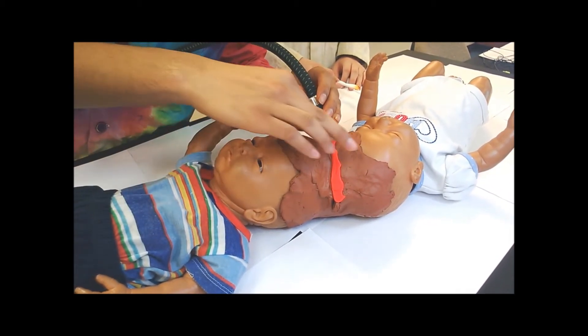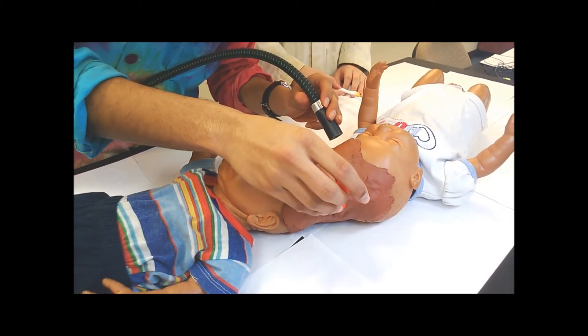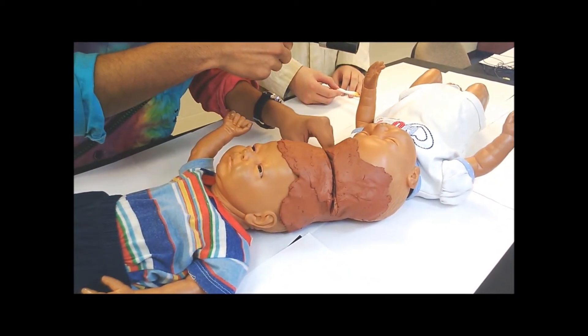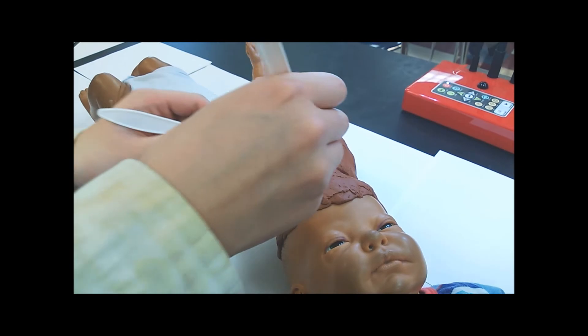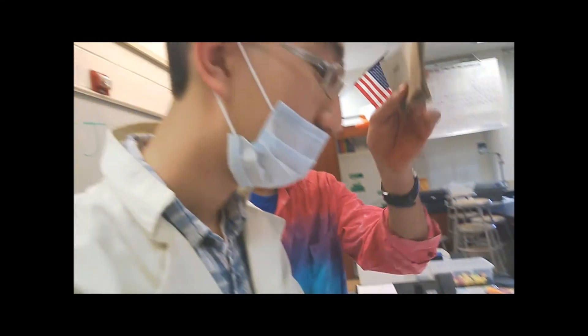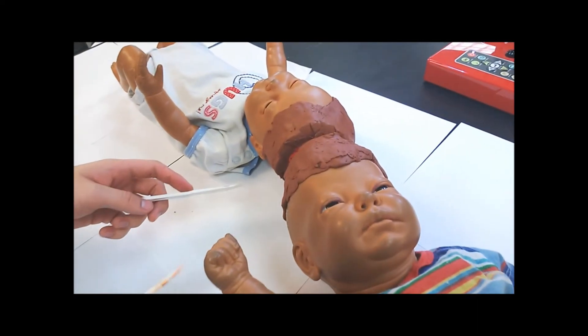We need to remove some of the blood. We have now reached the stage where we can begin to tease apart the twins. Oh no, this baby has severe trauma.